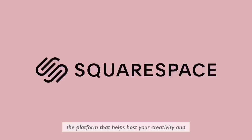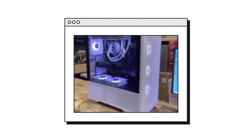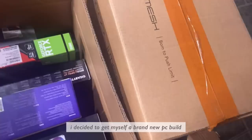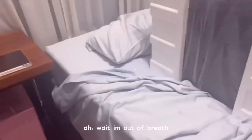This video is sponsored by Squarespace, the platform that helps host your creativity and turn it into something more. Good afternoon, I'm Dave here from Battle Pass. I decided to get myself a brand new PC build because I've been wanting to stream my gameplay onto Twitch or YouTube.